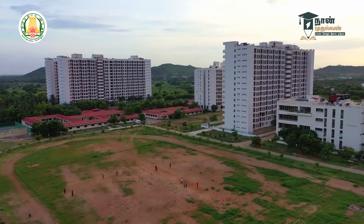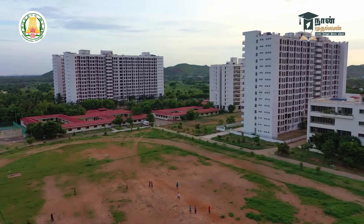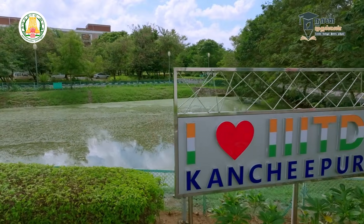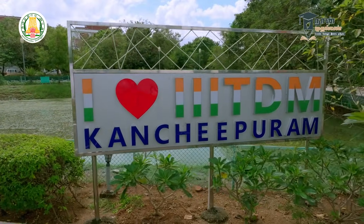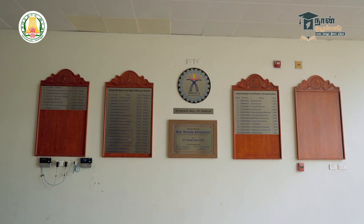Students can go abroad for higher studies and earn full scholarships. One speaker was admitted to Purdue University and had the opportunity for a product design-based curriculum at IIITDM. Many students are doing international internships in Japan, Germany, and other countries. These opportunities are available and students should make the most of them.